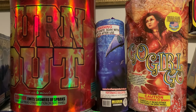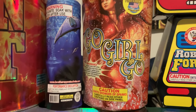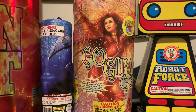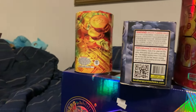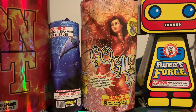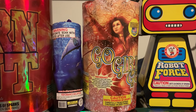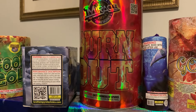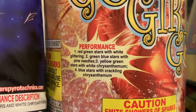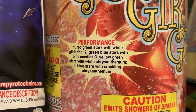Next up I've got Century — a little cheapo 200 gram fountain by Brothers. I was actually shocked to discover there are two tubes in it. The description is really simple: enjoy the red stars and white chrysanthemum with crackling. So the first tube is probably the red and white stars, and the second tube will be a basic crackle. It's five dollars buy-one-get-one. I don't expect it to do much, but I've been wanting to try it for the last couple years and just never did.